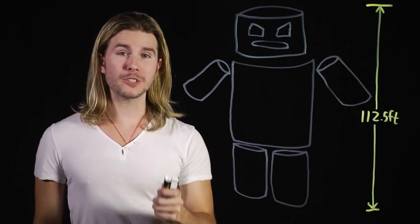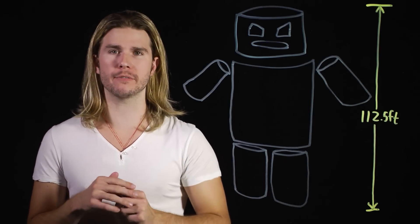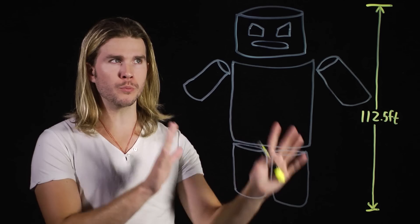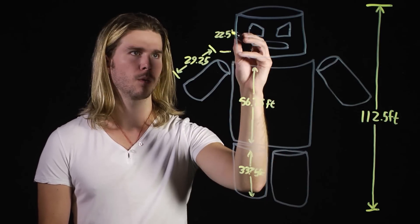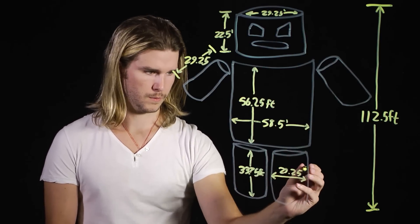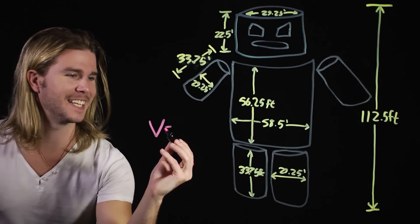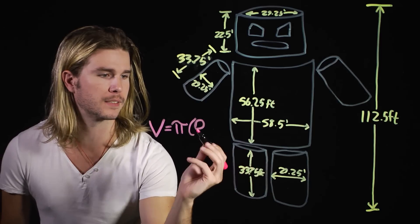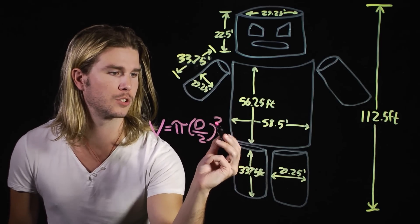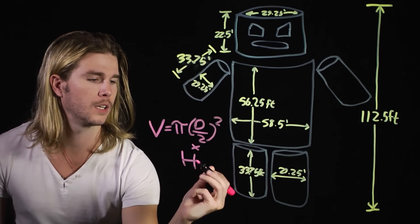One for his head, one for his body, and one for each of his four limbs. We know that the Stay Puft Marshmallow Man is at least 112.5 feet tall, but from here I have to assume the rest of his dimensions based on proportions — make sure to check any of my assumptions to make sure I didn't assume something ridiculous. The volume of a cylinder is equal to pi times the diameter of the circle divided by two, which is the radius, squared — that's the area of the circle on top — times the total height of that cylinder.